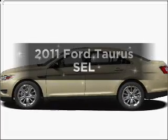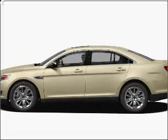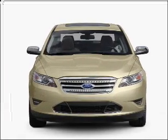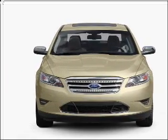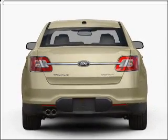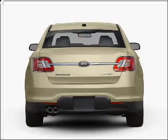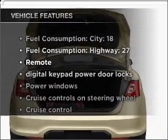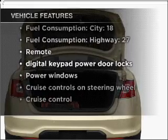Introducing the 2011 Ford Taurus. Travel the roads in style and comfort in this great vehicle with a reliable six-cylinder engine that responds smoothly to its six-speed automatic transmission. Premium wheels lend a distinctive appearance. Anti-lock brakes help you bring your vehicle to a safe stop. With these notable features, you won't want to miss out on the opportunity to own this amazing vehicle.